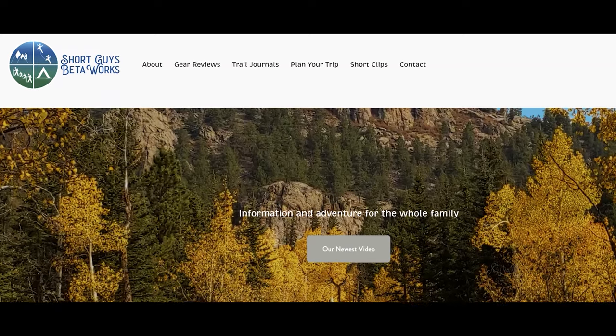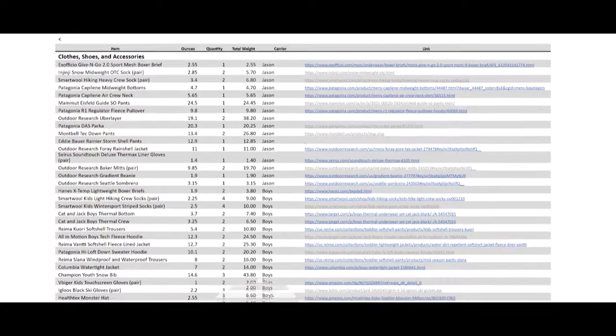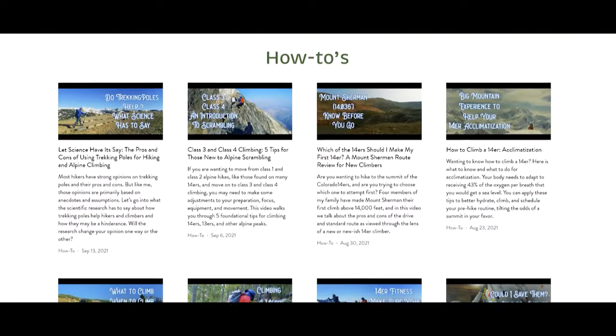Thanks for coming to the end of this video. Please do all the things — like, share, ring the bell, subscribe. It really helps our channel grow. You can check out our website at shortguysbetaworks.com to find gear lists, all of our videos, and additional thoughts and information. How did you first get exposed to rock climbing? Let us know in the comments. We'll see you next week and keep on getting more out of that big outside.